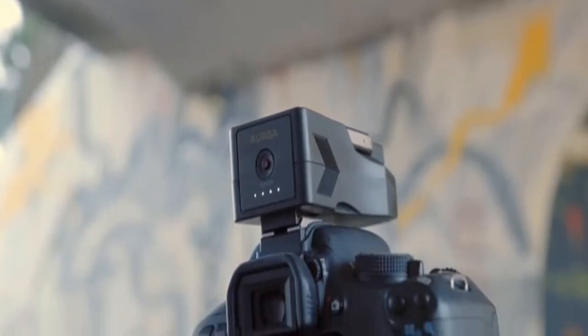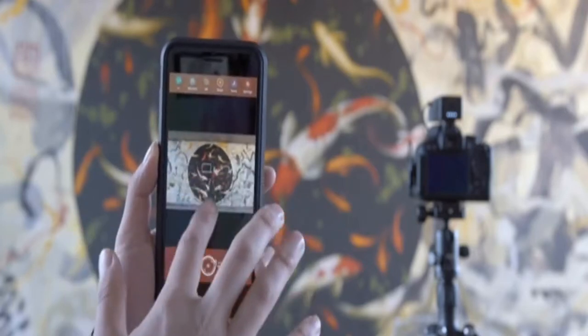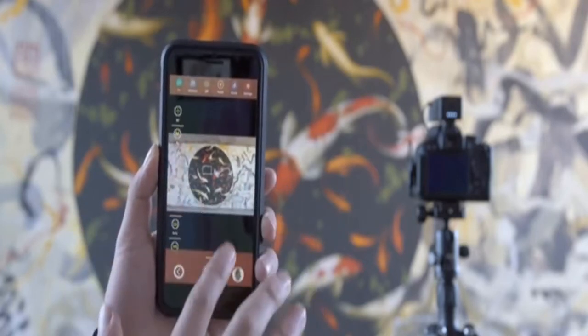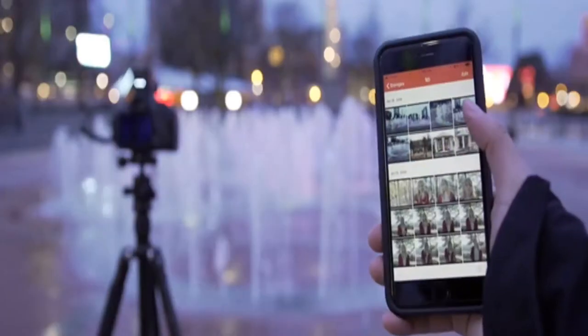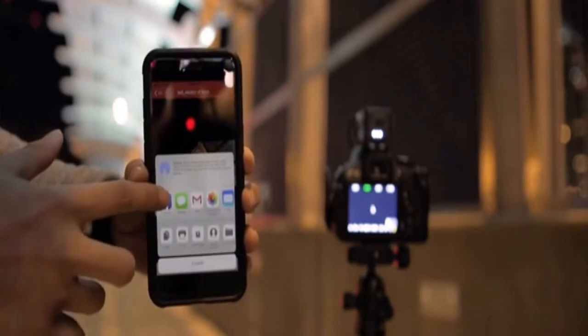Erga also lets you control your camera from up to 100 feet away. You can see a live preview, adjust manual settings, and activate the shutter. You can review both photos and video as well as share your content to social media.